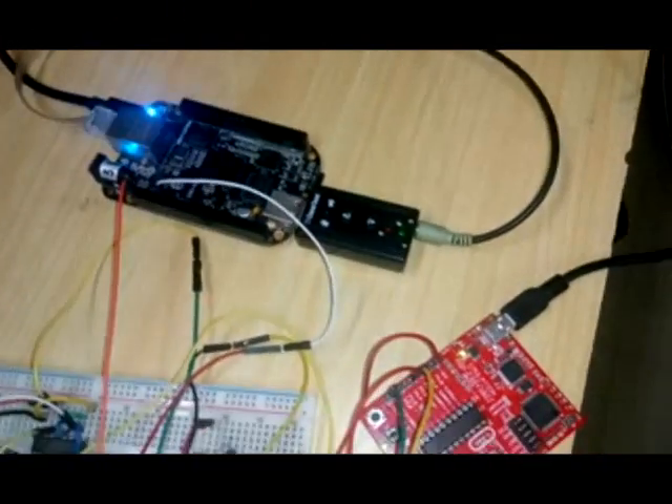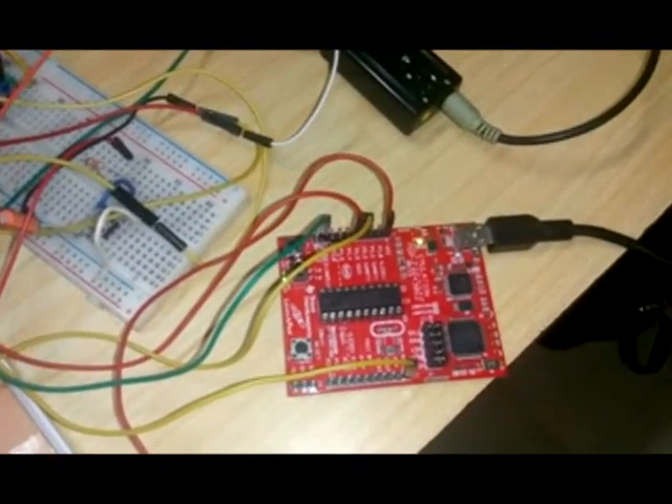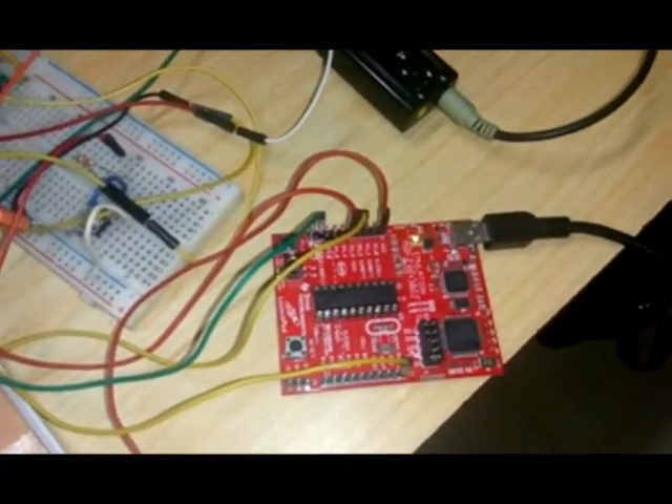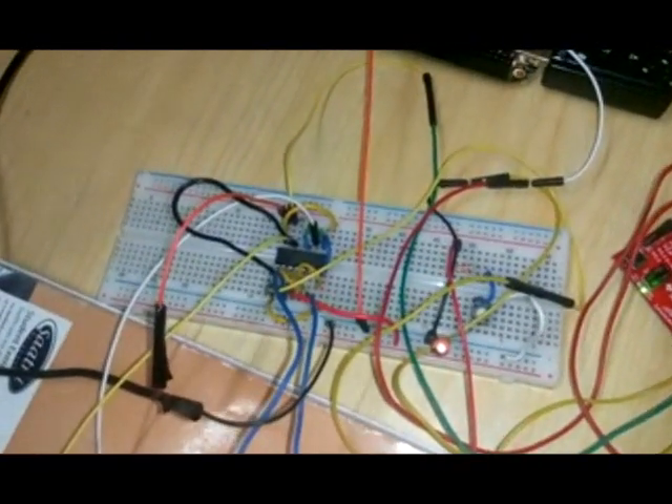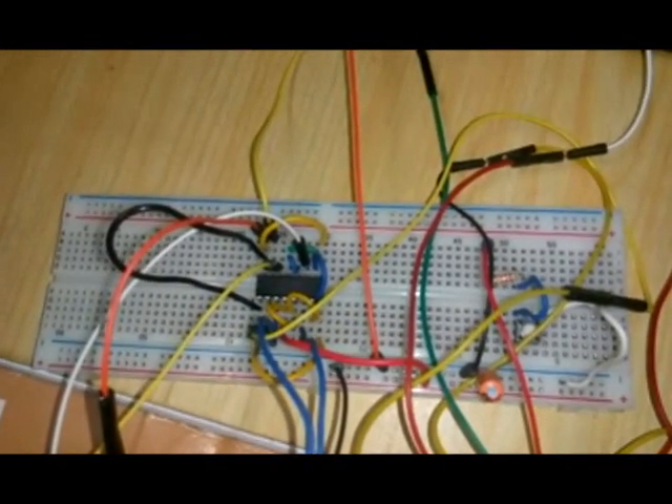Here you can see the MSPEXP430 launchpad which is connected to the corresponding motor driver circuit. These two are basically used to control the page flipping mechanism which activates after getting a low pulse from the BeagleBone.